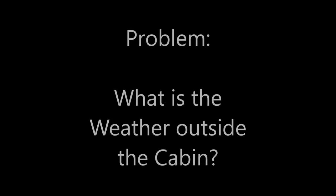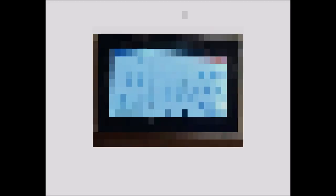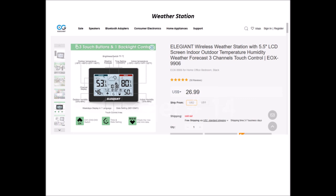Gadget 13 answers an age-old sailing problem: what is the weather outside the cabin? The solution was our purchase of an elegant wireless weather station. This battery-operated station hanging on our wall has two transmitters — one placed under the cockpit table out of direct sunlight, and the second placed in the anchor locker. When we had our boat in Florida in the wintertime, one day it was 60 degrees inside the cabin, but outside it was well below freezing, so we knew to stay inside where there might be ice on the deck.